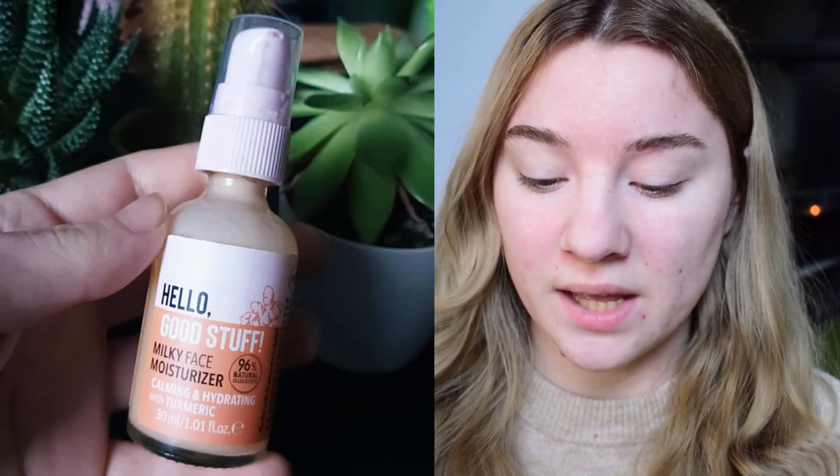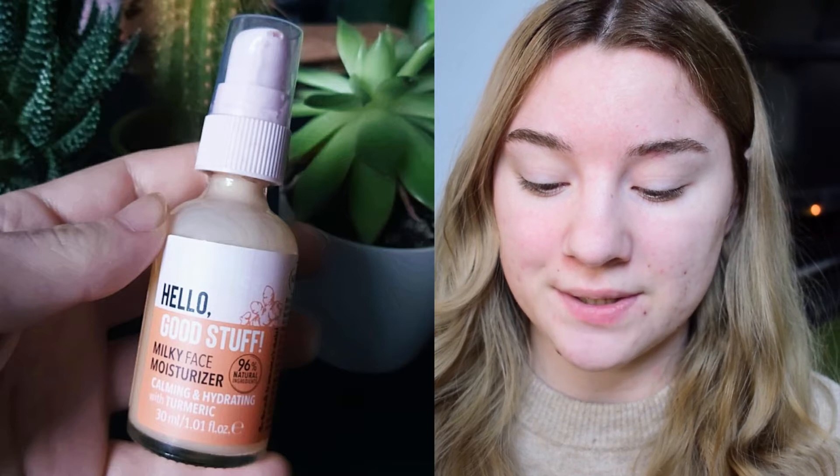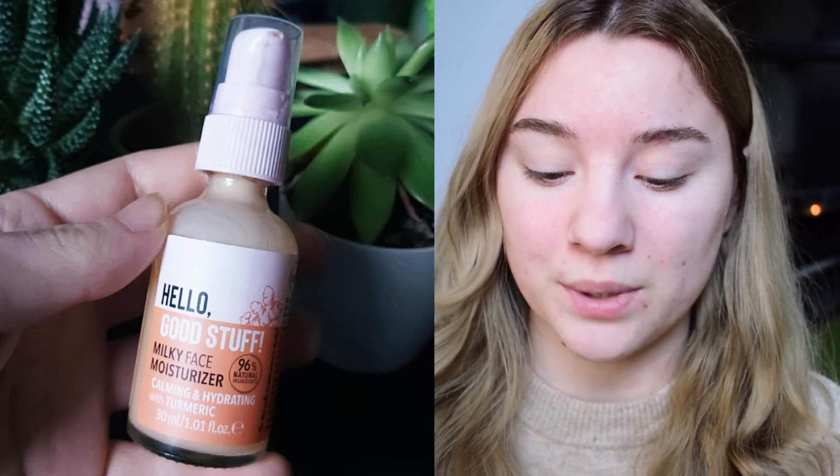I want to start off with some skincare first. This is the Essence Hello Good Stuff Milky Face Moisturizer — calming and hydrating with turmeric oil. I have already tried this on my Instagram unboxing story. It's a very thin formula, but it's spreadable at the same time, and it feels quite hydrating on the skin, and I actually really like it.